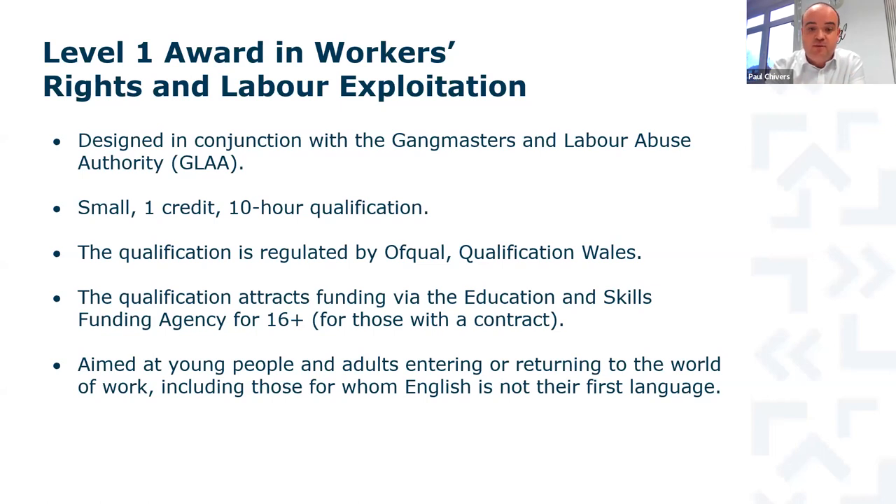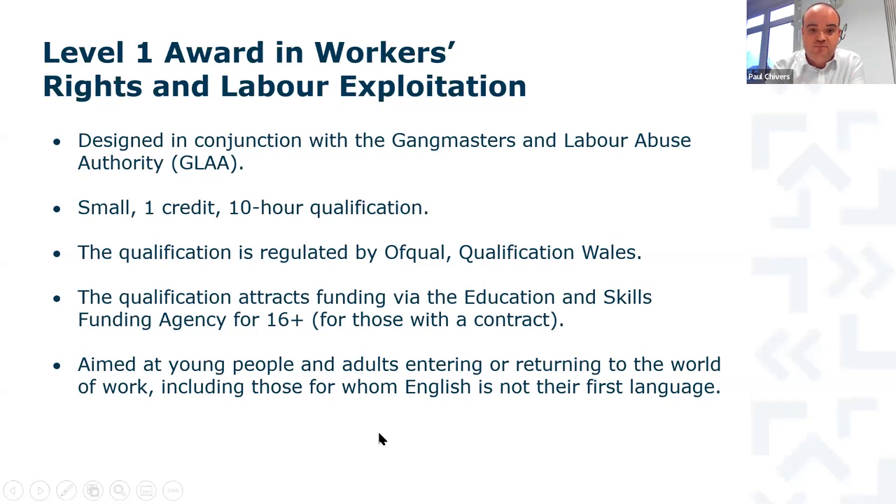This is especially important for those with less awareness of what is right and wrong within the UK setting — including people for whom English isn't their first language. The whole idea is that it ensures learners have the knowledge to underpin their job application and their time in the working world, getting it right from day one, spotting all the warning signs from the very point of identifying a job to apply for. It can be delivered in a range of different languages, though the assessment at the end must be undertaken in English.